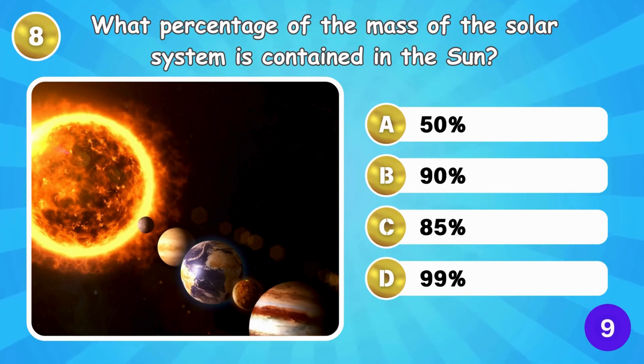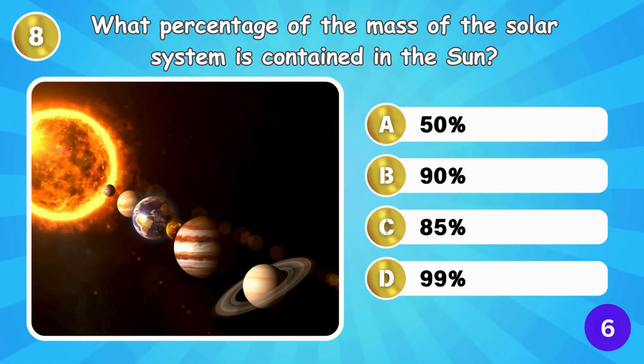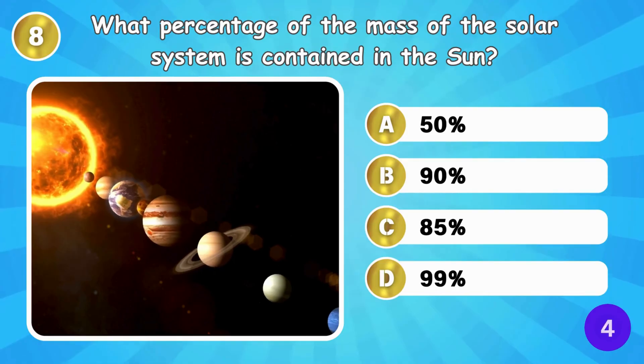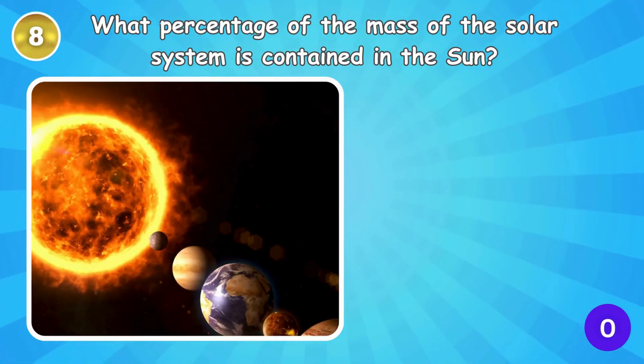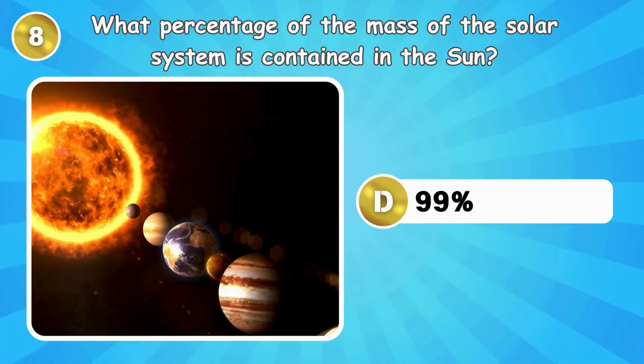What percentage of the mass of the Solar System is contained in the Sun? 99% of the solar system's mass is in the Sun.